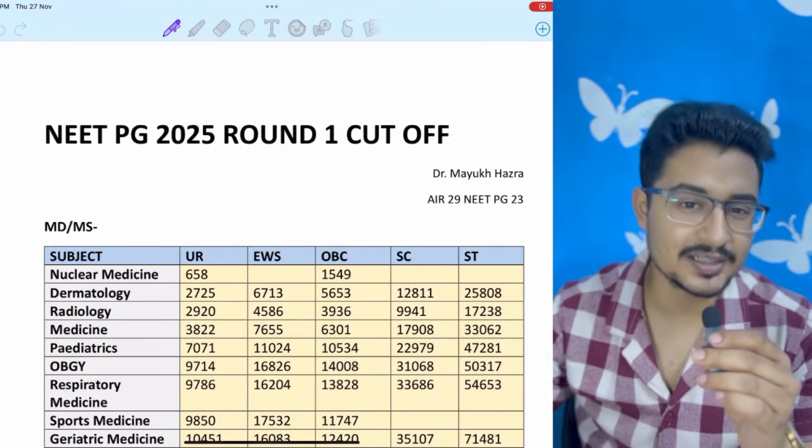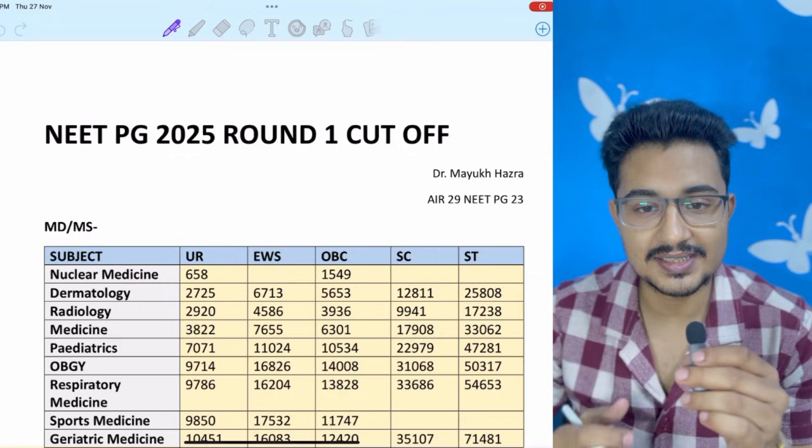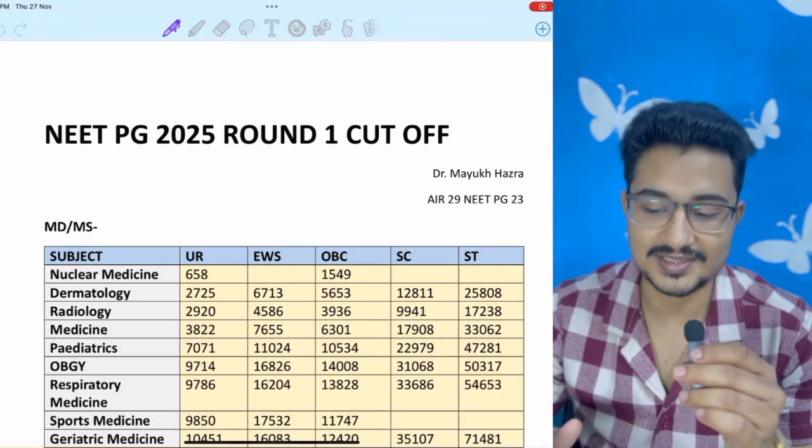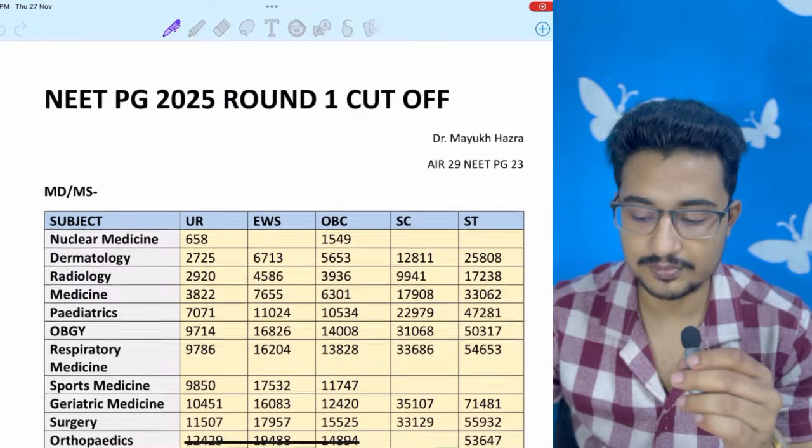This is a video on complete cutoff of NEET PG — MD, MS, DNB — preclinical, paraclinical, all subjects listed according to category wise and branch wise.